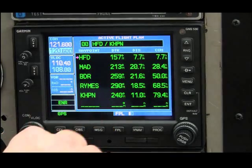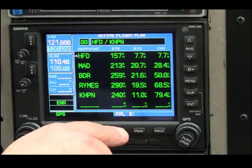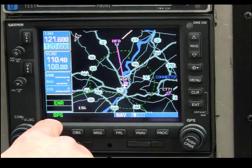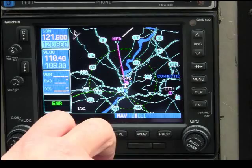then Bridgeport, Rhymes intersection, and then to the White Plains Airport. We've got our active flight plan programmed. First stop is Hartford VOR. Our CDI is in GPS mode, which means we're outputting GPSS data to our autopilot.